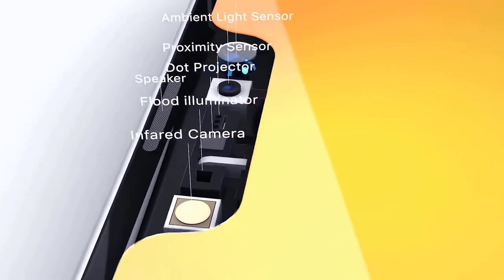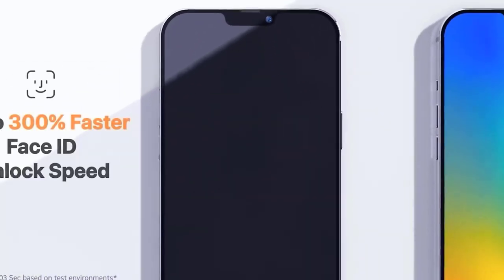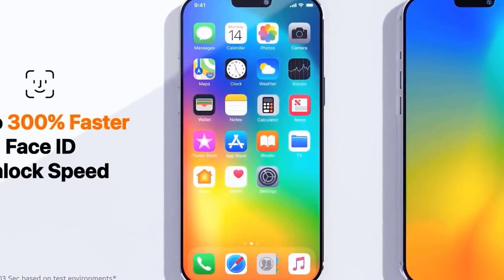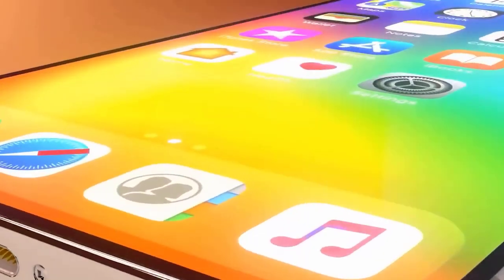A delay could prove problematic for the phone's potential rivals. The Galaxy Note 20 is set to debut at an August 5 Samsung event, and the longer the iPhone 12 stays off the market, the more time the Note 20 has to establish itself.